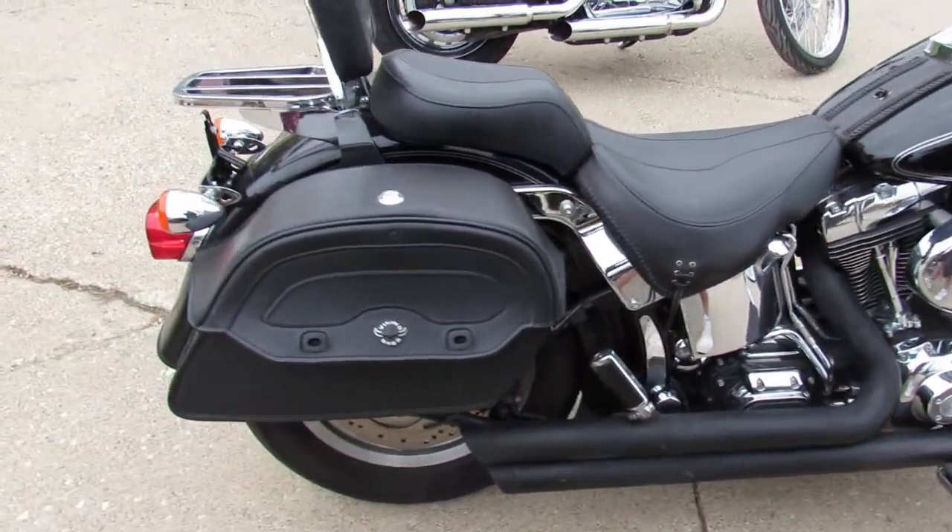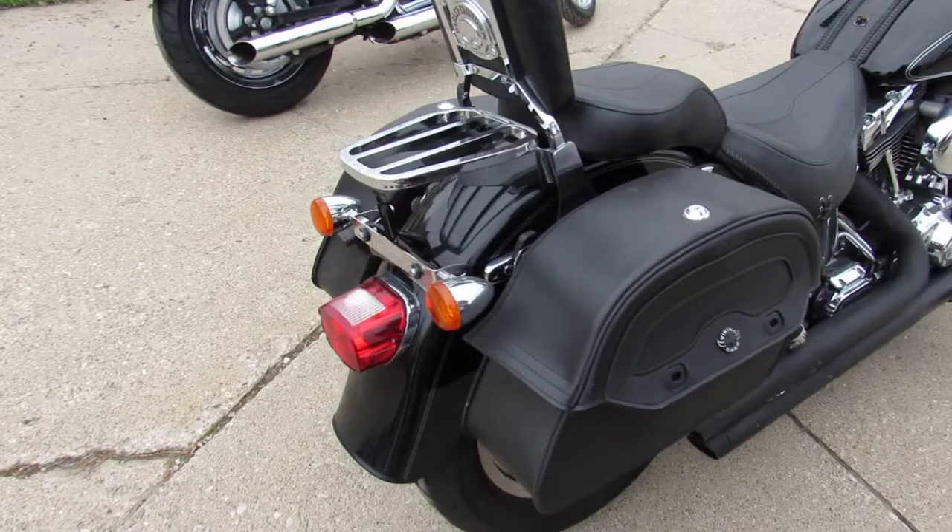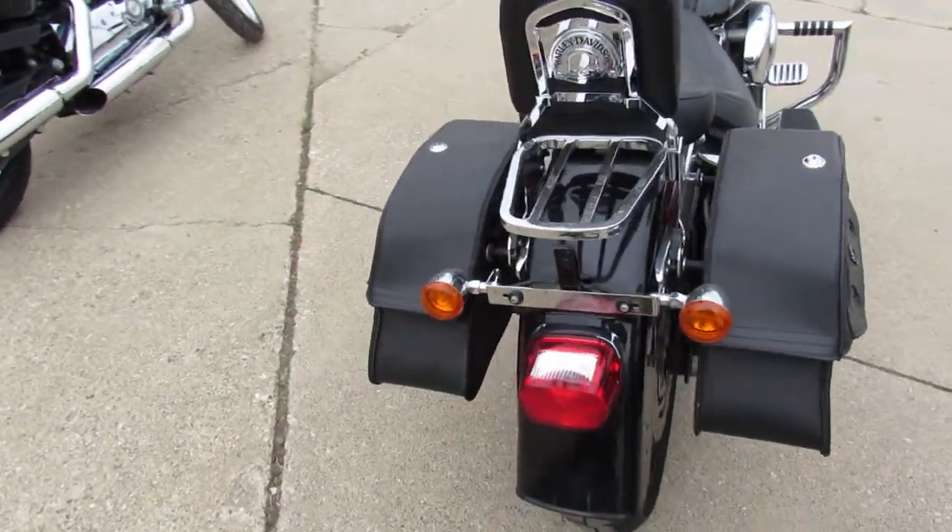Hey guys, ApprovalPowerSports.com here doing some videos on some bikes that just came in. Anybody looking for a Harley Davidson? We've got over 300 pre-owned up to stock here.